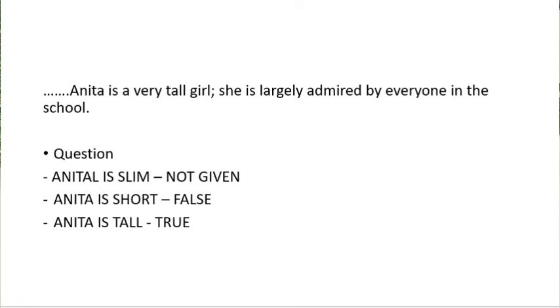For a practical example: the statement is 'Anita is a very tall girl. She is largely admired by everyone in the school.' The question is: 'Anita is slim' — not given or false? The answer is not given. The statement says Anita is a very tall girl; there was no mention of whether she's fat or slim. It would be easy to jump to the conclusion that because she's tall she's likely slim, however that information was not given. 'Anita is short' is false because the statement clearly said she is a very tall girl.